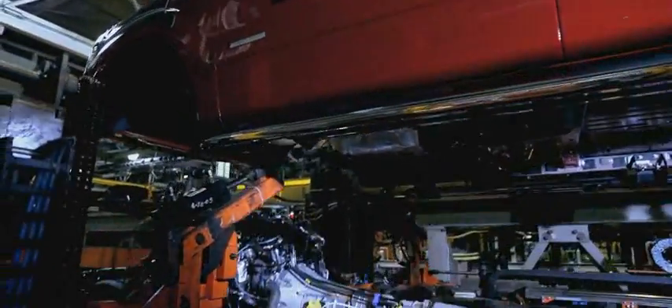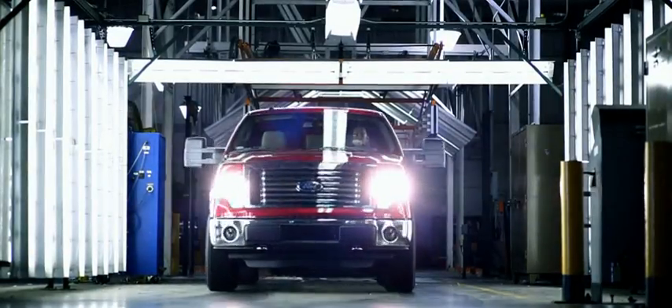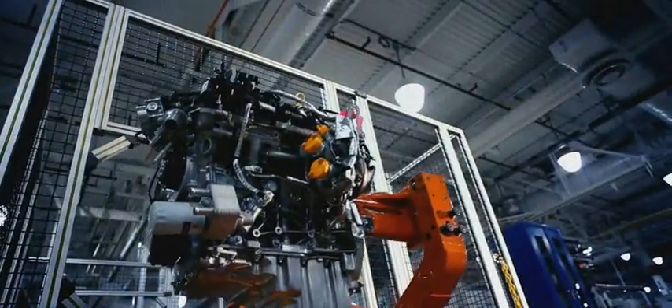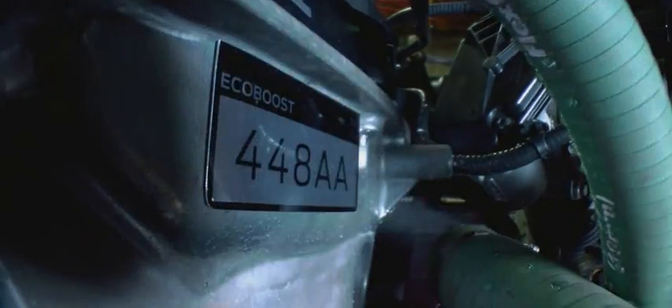Now we're going to take this same engine out into the real world for some real torture. EcoBoost engine 44-8AA was pulled from the Cleveland production line, stressed to the max for an equivalent of 150,000 miles, then sent to Kansas City to get installed in the F-150. Now we've driven the same engine another 1,900 miles, over the Rocky Mountains to the forests of the Pacific Northwest.